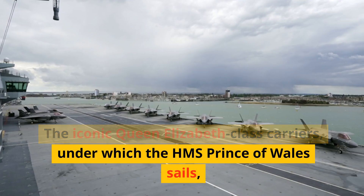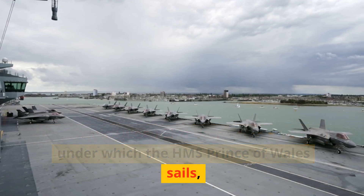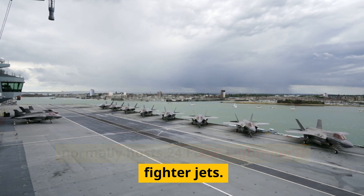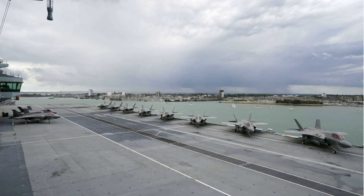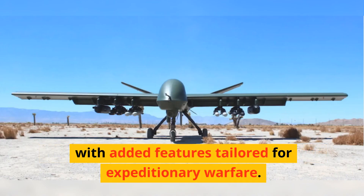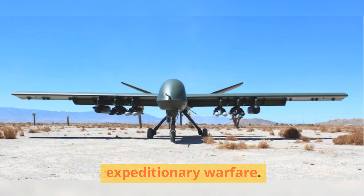The iconic Queen Elizabeth-class carriers, under which the HMS Prince of Wales sails, normally host 24 F-35B Lightning II fighter jets. The Mojave drone shares its lineage with the MQ-9A Reaper, with added features tailored for expeditionary warfare.